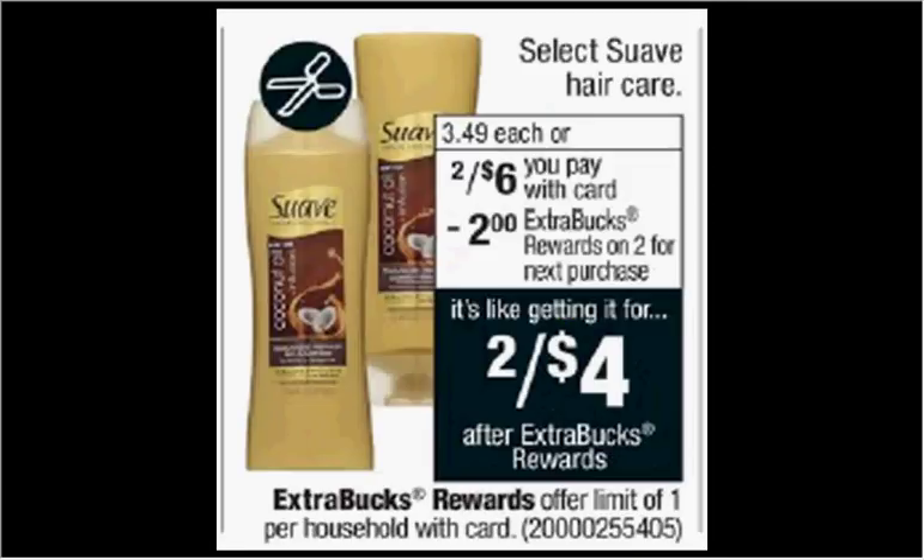Select Suave Hair Care is on sale two for $6 this week. When you buy two, you'll get $2 back as an extra care buck. There's a dollar off coupon in your Red Plum of today, so if you buy two and use two coupons, you'll pay $4 out of pocket. Get the $2 back — it would be like getting each bottle for a dollar.